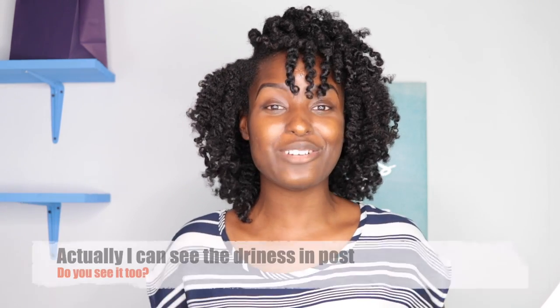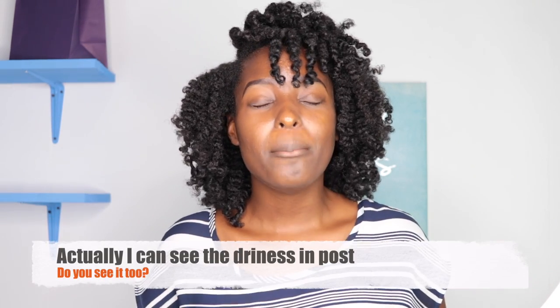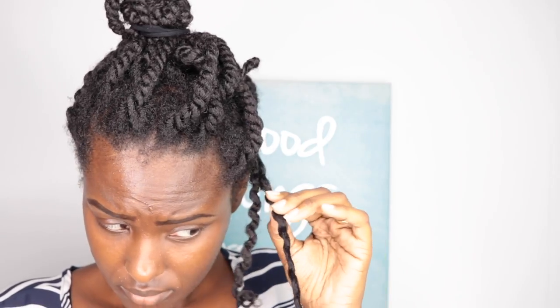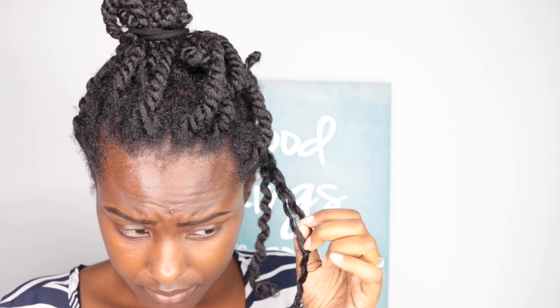I used these products to achieve this twist out, and you're probably seeing that it looks fabulous with all the lights here — but my hair is dry. These products were very drying to my hair. I cannot in good faith recommend them to you guys.